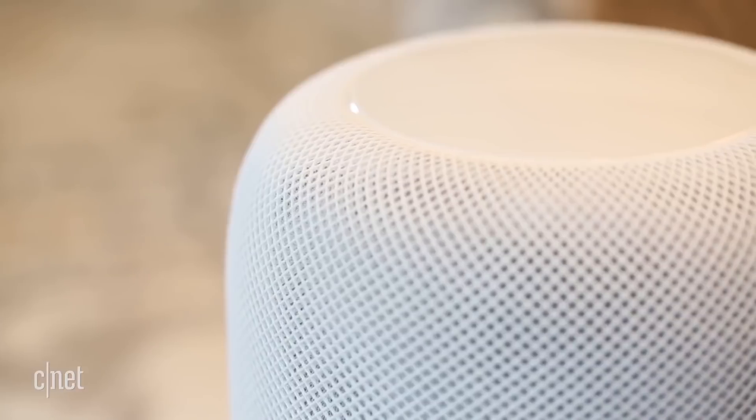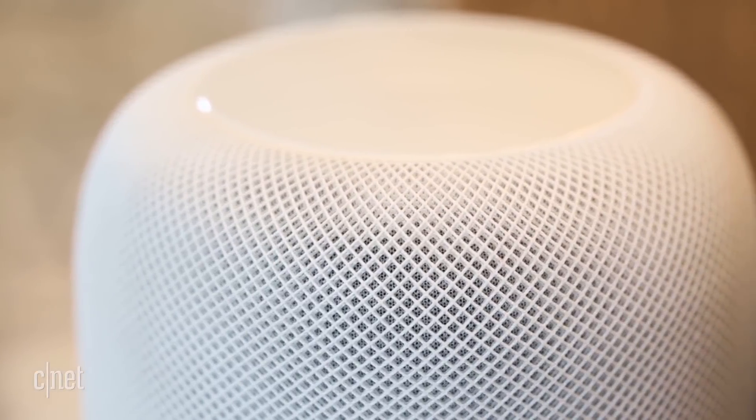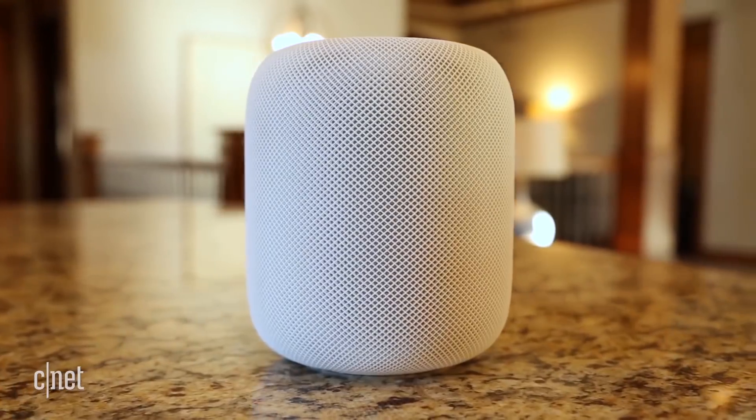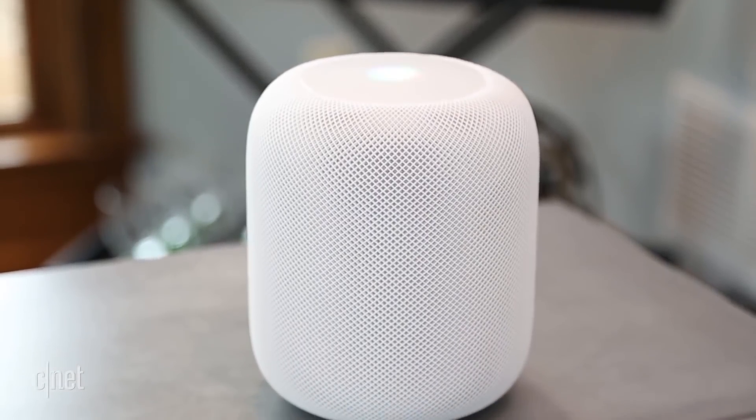So if you have any super expensive treated wood furniture, maybe don't put your HomePod on it. It remains to be seen whether those rings are permanent or if they can be gently worked out.